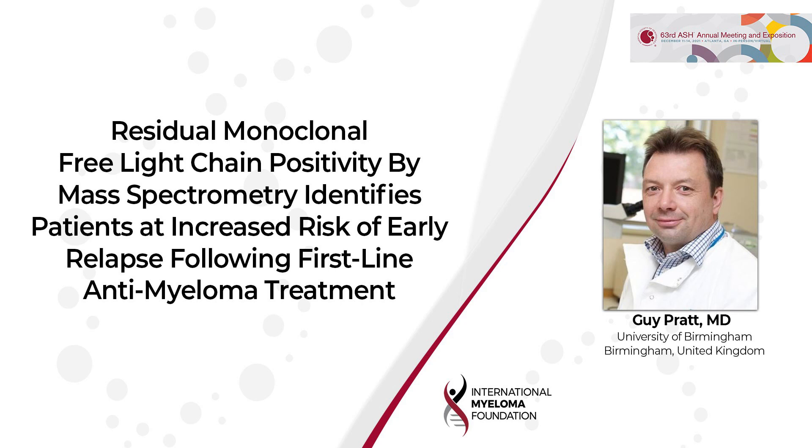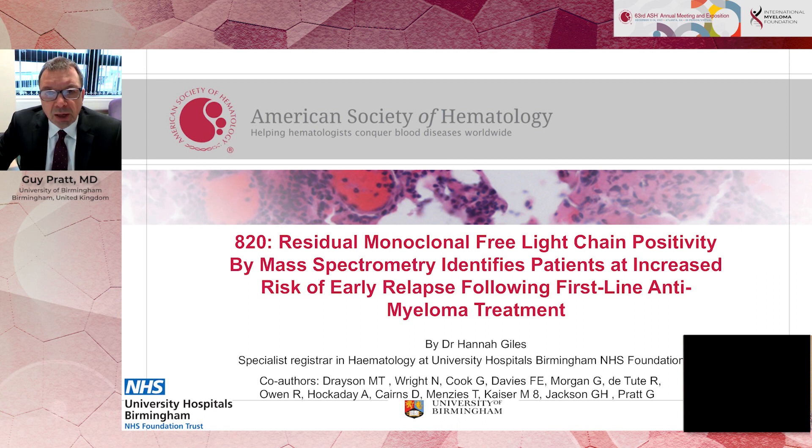Hello, my name's Guy Pratt. I'm a doctor in Birmingham in the UK, and I'm going to discuss a study that's been presented at ASH as an oral talk today on Monday the 13th of December.